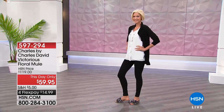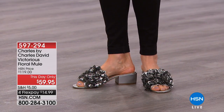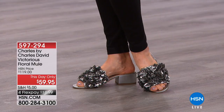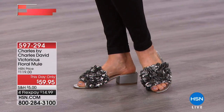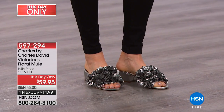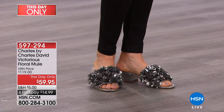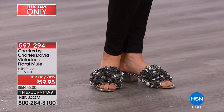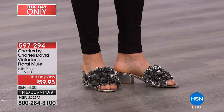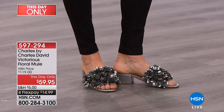Oh my gosh, the girl in me is like I need to have these — they are feminine, they are pretty, they are on the number one selling heel silhouette right now. That block heel is all the rage, so easy to walk in. But they're half off today: normally $119, today they're $59.95, and we've got them on flex pay. Every time I look at these I think garden tea party on my feet — they just make me happy.